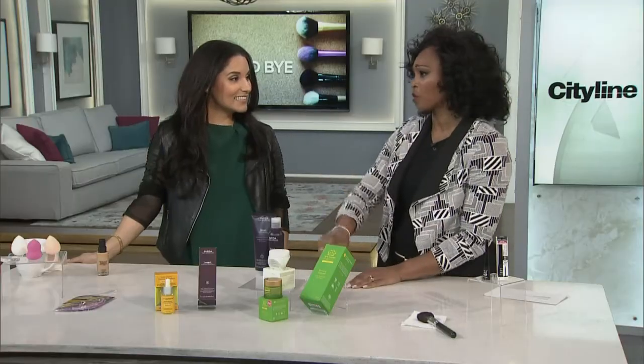Welcome back. I know when you go shopping, you see all these new products and you think, should I go for it? Well, Bahar is here to tell you whether you should try or say goodbye.